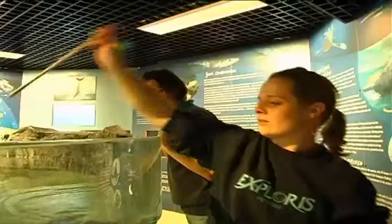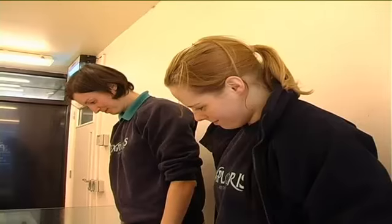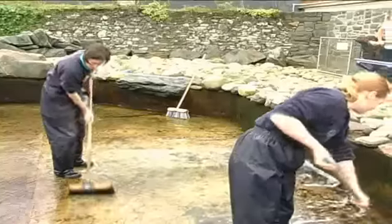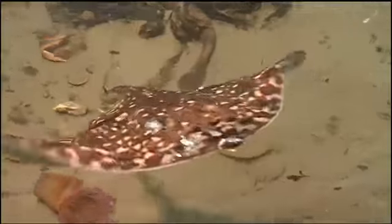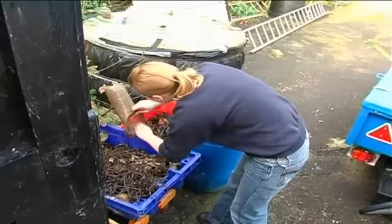At Explorys, the guides and the technical staff are always there to pitch in and help each of the routes. As I'm both a guide and an assistant aquarist at the aquarium, I spend time both talking with the public and also getting my hands dirty behind the scenes with the aquarist team as well.